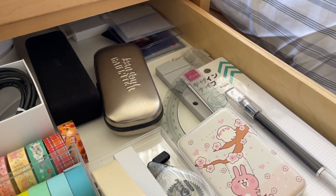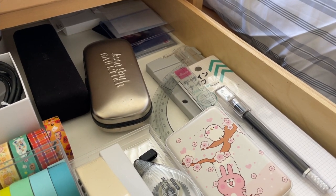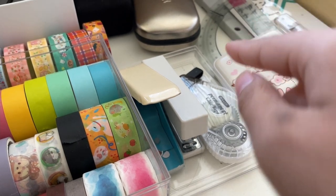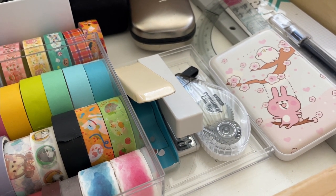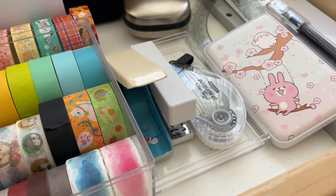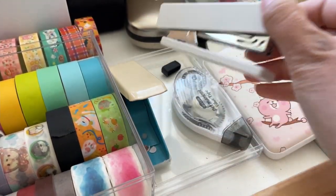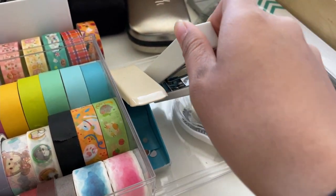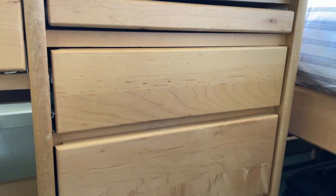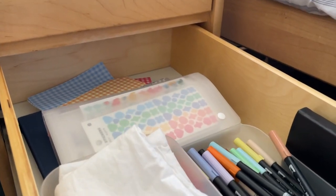I also have a paper cutter in the back — I haven't been using it often because I haven't been journaling much, but I'm really excited to start journaling when I have the time. Lastly, I have this little tray — it's actually the lid for the washi tape container but I don't use it as a lid, so I use it as a tray to hold everything. In here I have a permanent glue tape, a Muji stapler, and a hole puncher.